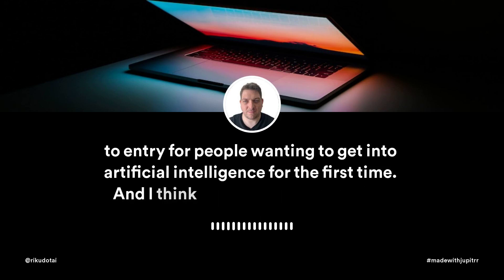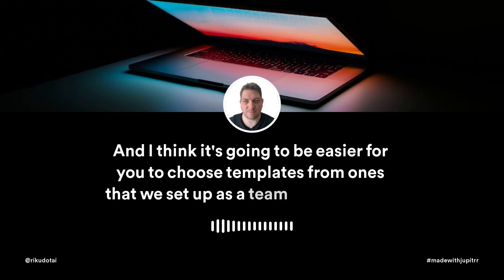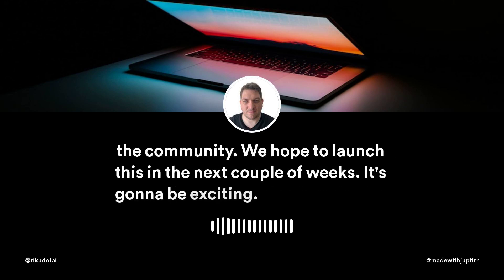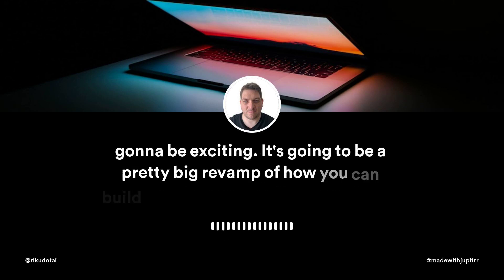It's going to be easier for you to choose templates from ones that we set up as the RICU team and also from the community. We hope to launch this in the next couple of weeks. It's going to be exciting — a pretty big revamp of how you can build prompts.